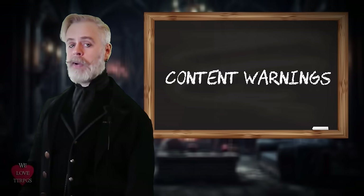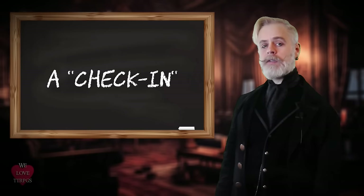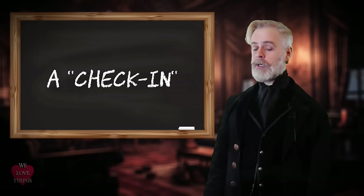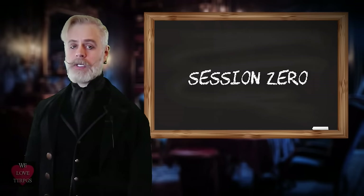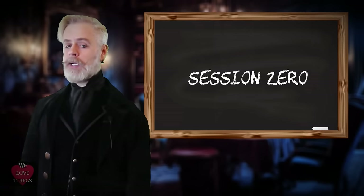Content warnings is the practice of communicating potentially triggering or sensitive content before it might be introduced in the game, allowing players to mentally prepare or opt out if necessary. A check-in is the practice of communicating with players to gauge their comfort levels and address any concerns that may have developed during the game.